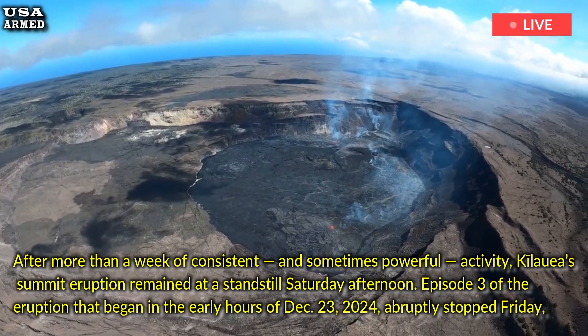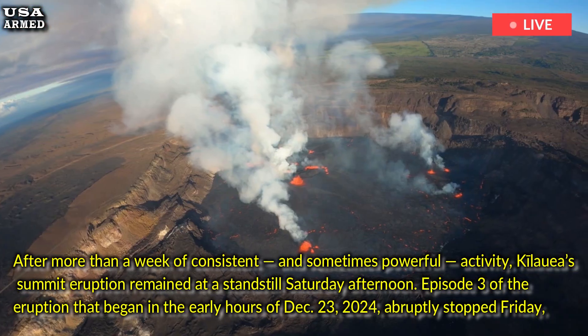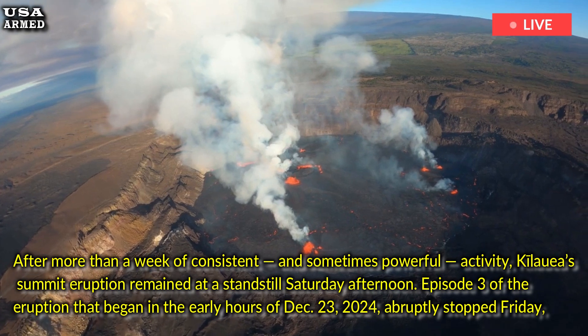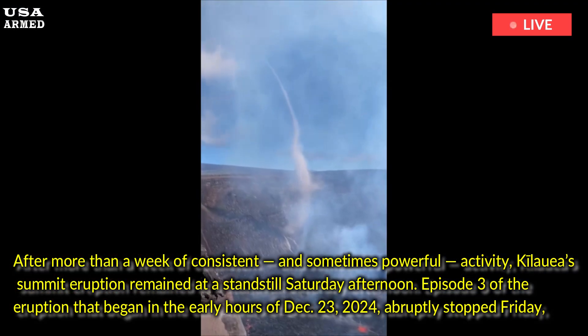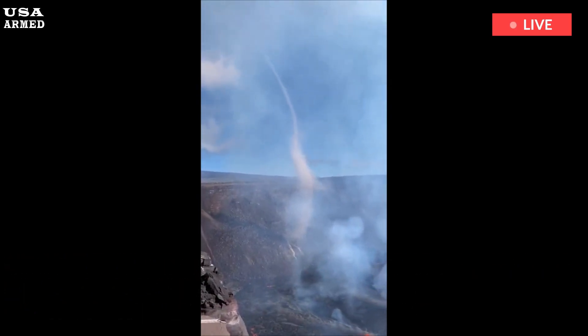Episode 3 of the eruption that began in the early hours of December 23rd, 2024, abruptly stopped Friday, with the only remaining lava fountain at the southern vent rapidly dying down around 8:40pm.